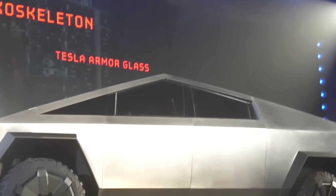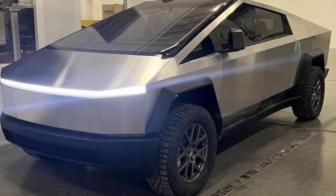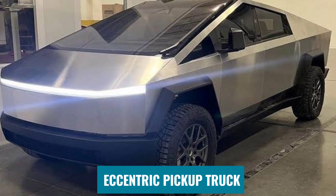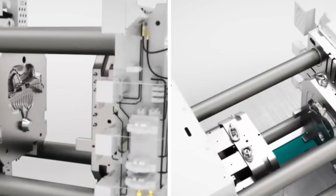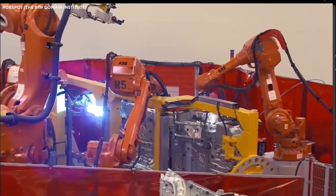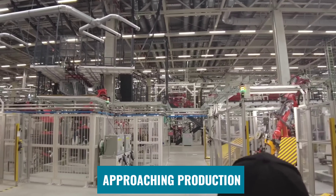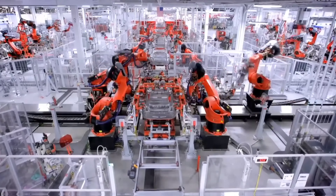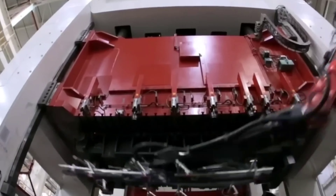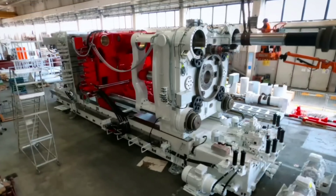The Tesla Cybertruck has been postponed several times, but it appears that 2023 will be the year that the electric and eccentric pickup truck finally becomes a reality. Despite skepticism from some who believe the Cybertruck may never be released, updates from Giga Texas and increasing images of the electric pickup truck at Tesla facilities clearly show the vehicle is approaching production at a steady pace. Tesla confirmed this during the Q3 2022 earnings call, noting that Giga Texas is set to begin early Cybertruck production in mid-2023.